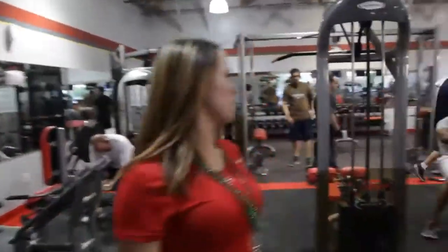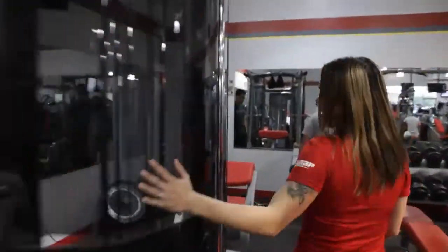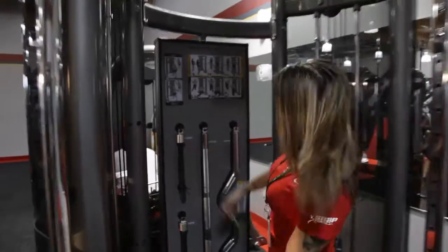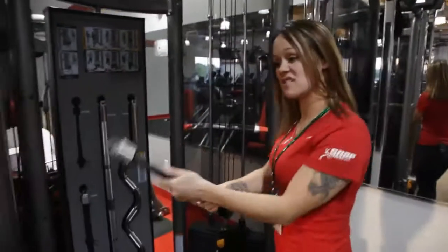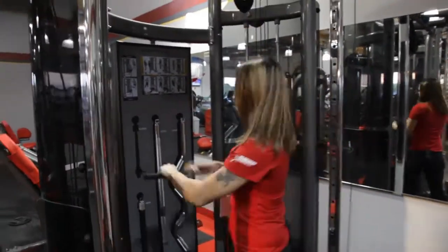We have plenty of cardio equipment and weight equipment for you. This is one of the most awesome machines we have — it's our matrix machine. If you're a golfer or if you play softball or baseball, you come here, take one of these off, and you can practice your golf swing with it. Load whatever resistance you want, practice your golf swing, and you can hit farther balls. Same with baseball — you have the option to do that too.